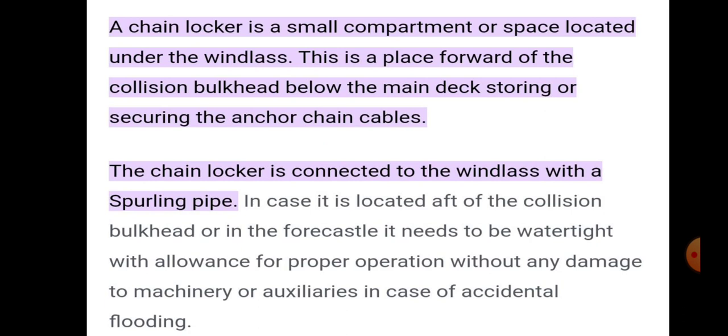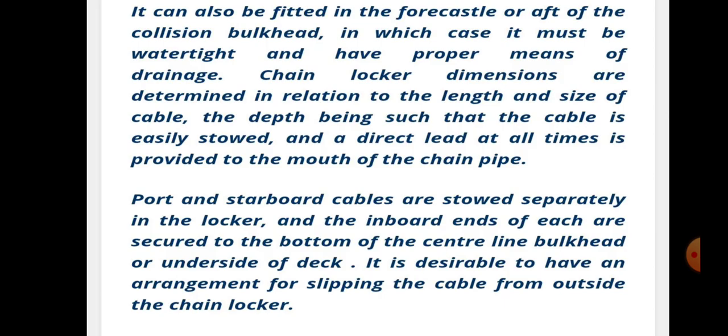The chain locker is connected to the windlass with a spiraling pipe. In case it is located aft of the collision bulkhead or in the forecastle, it needs to be watertight with allowance for proper aeration, without any damage to machinery or auxiliaries in case of accidental flooding. In that case it must also have proper means of drainage.